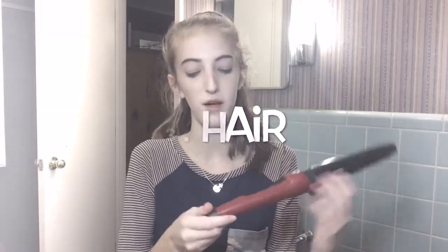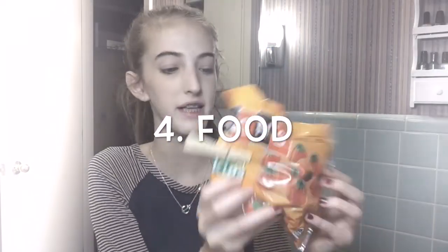My favorite hair thing this month was I've been curling my hair more with my sister's Remington curling iron. I have no clue what size it is, but it's really big compared to a lot of other ones. It makes really big waves, and since my hair is pretty thick, I like using it because it makes it nice and wavy without being poofy and curly.